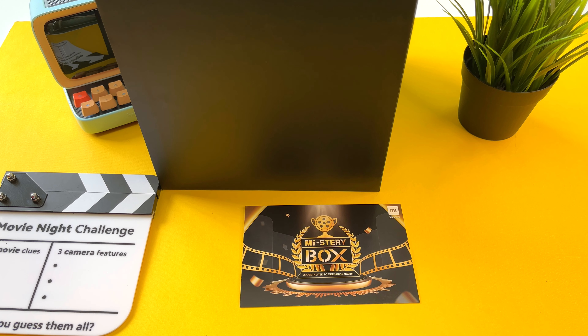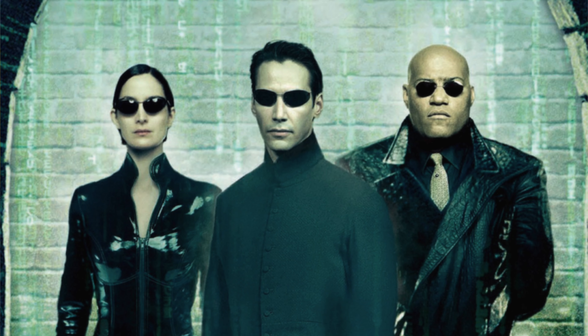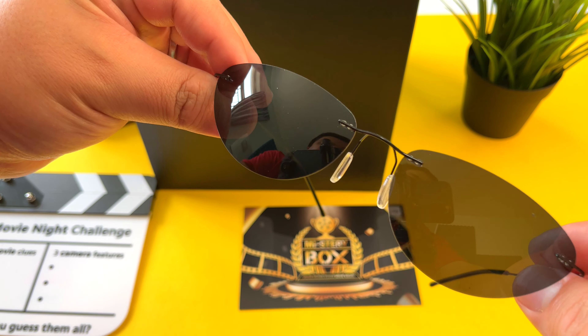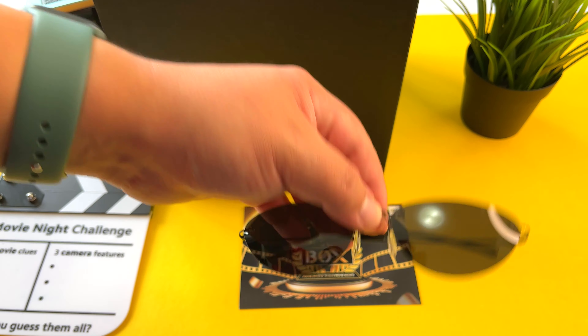This is no longer Frankie Tech — this is Neo. And welcome to the Matrix! This has got to be the movie that's being represented here: Neo's sunglasses from The Matrix. I think I got that one right.